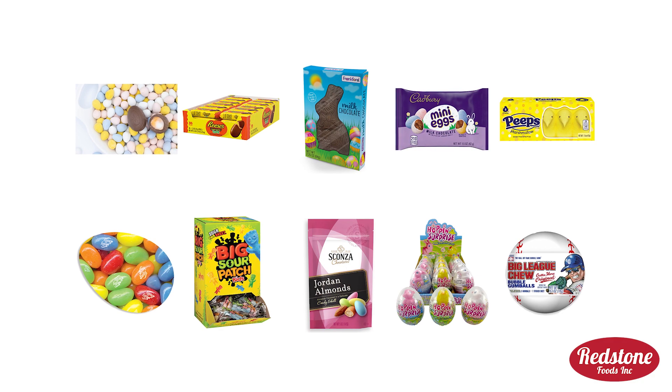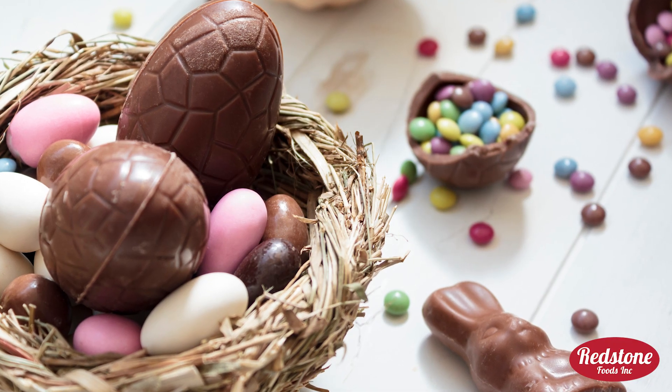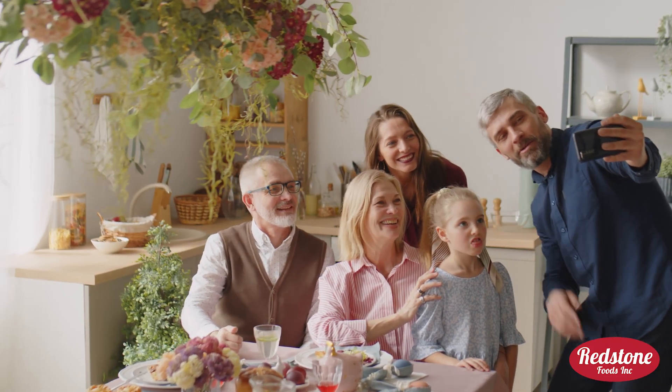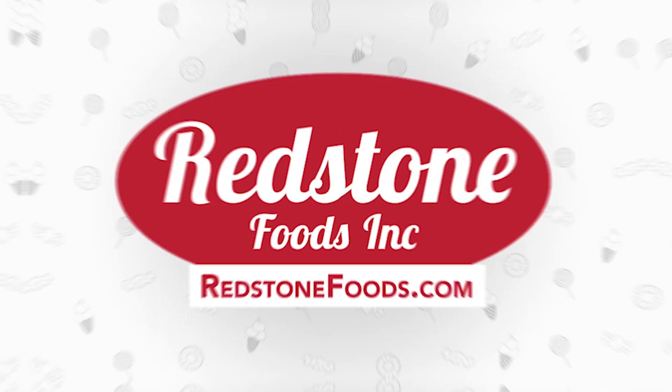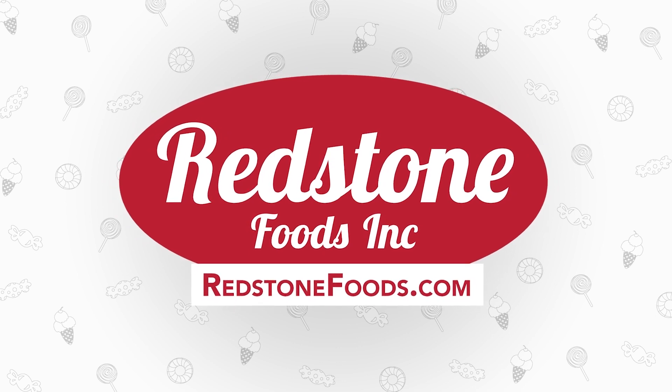Thinking about all this Easter candy has us really excited for April, so go ahead and fill up your Easter basket with all your favorite candies. If you end up eating a little too much candy, don't worry — that's just part of the holiday fun. At Redstone Foods, we have plenty of popular Easter candies to choose from. Check out our wide selection today at redstonefoods.com.